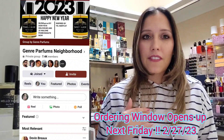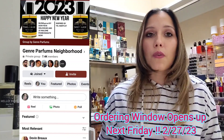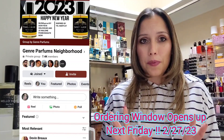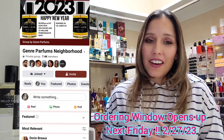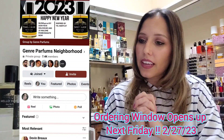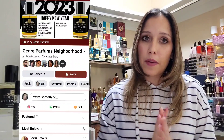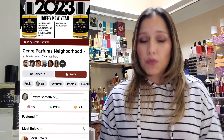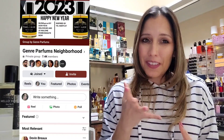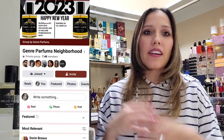During the ordering window, you choose your scents, fill out a Google Doc form when the window is open, pay your invoice, and wait just a couple of days to get your order. The shipping is extremely fast and the customer service is great. I have nothing but wonderful things to say about this perfume house and the owner, Devon — a very sweet gentleman with amazing products.